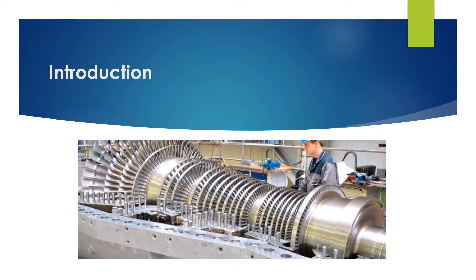Hello everyone, my name is Saud al-Mashari and today I'll be talking about steam turbine compressors. Have you ever heard about this equipment? Do you know what it does in the factories? Well, steam turbine compressors are one of the most interesting machines that I have ever worked with.